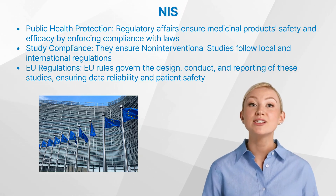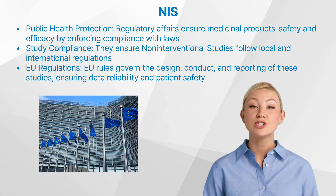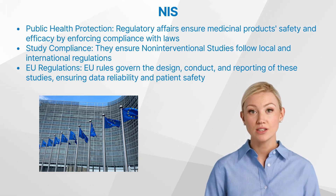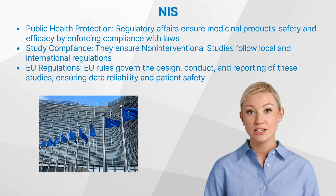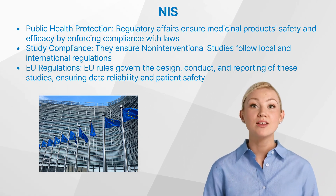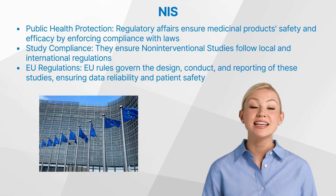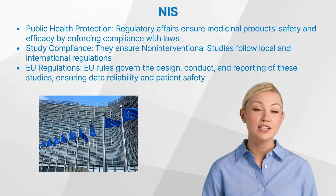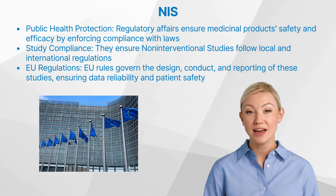The European Union has stringent regulations for medical research, including non-interventional studies. These regulations impact various aspects of non-interventional studies, including how they are designed, conducted, recorded, and reported. These regulations ensure that data collected from non-interventional studies are reliable and protect the rights, safety, and well-being of patients.